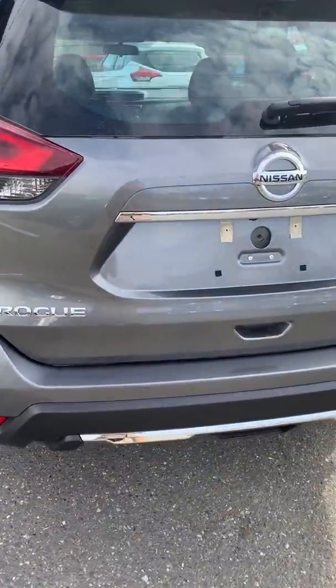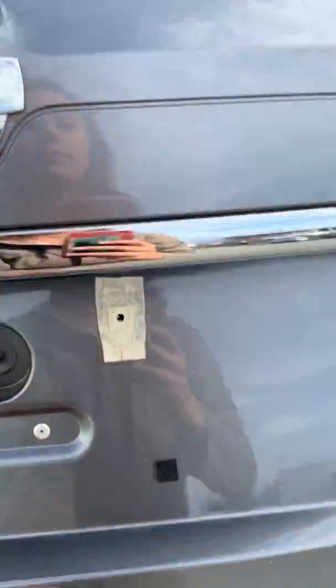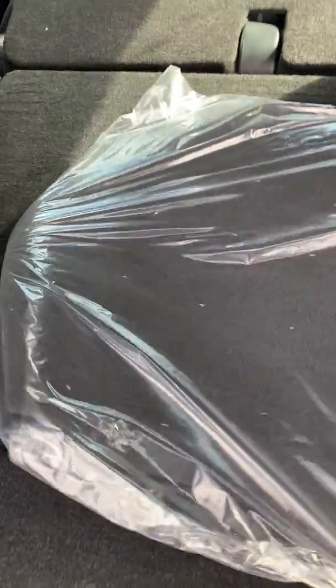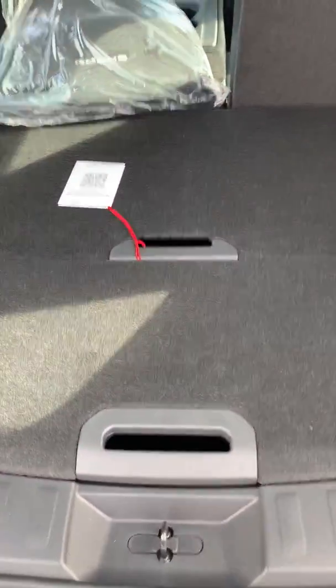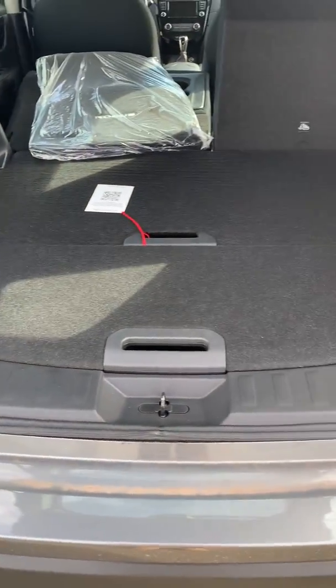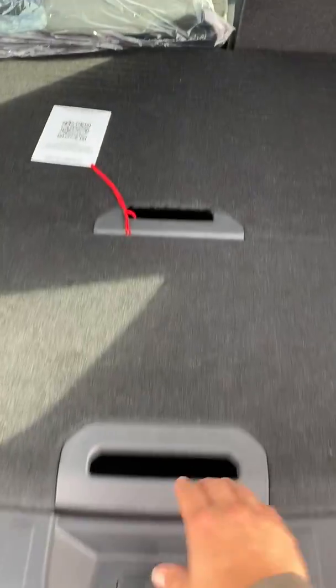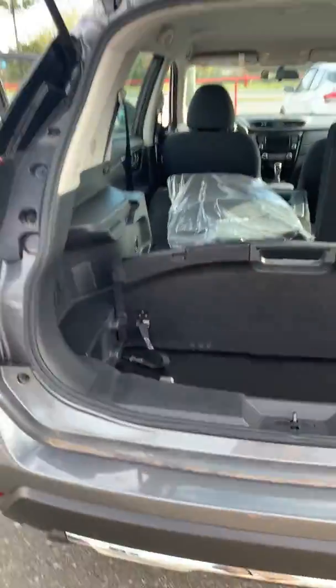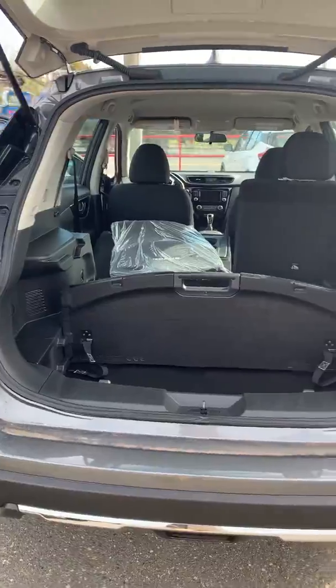Coming to the back cargo area, let me show you the divide and hide cargo system. You can have a whole bunch of different configurations — you can divide your storage to have two shelves. A cargo cover is also available.